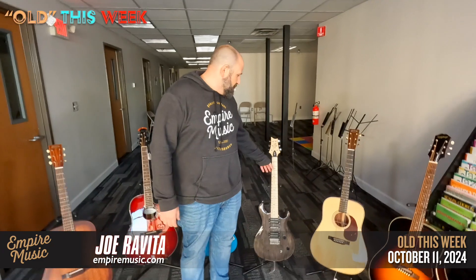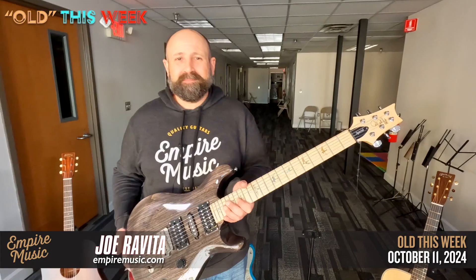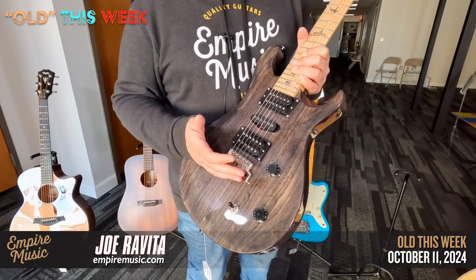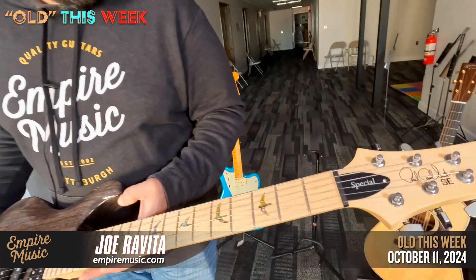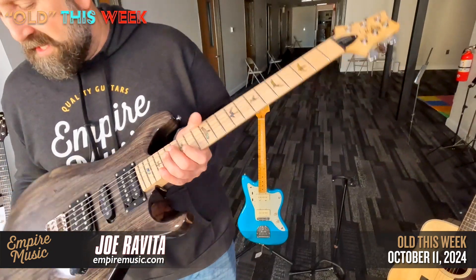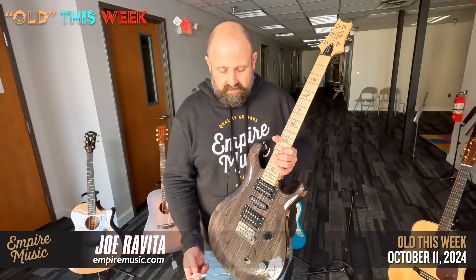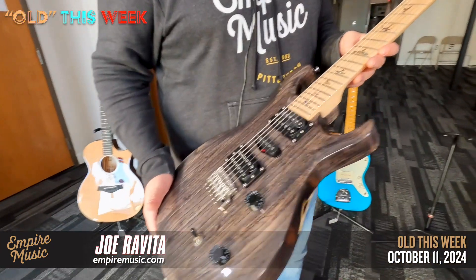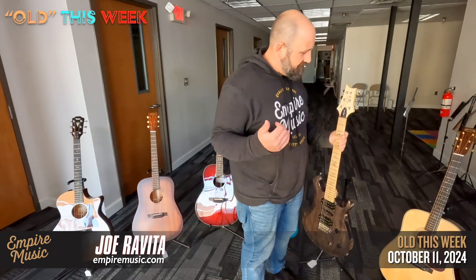PRS SE — they call this the Swamp Ash Special. So guess who the body's made of? Swamp ash. Swamp ash body, contoured, HSH, dual-action truss rod, the PRS tremolo which people love, maple fingerboard, really cool bird inlays with shell. It's like a smoky color — it looks cool and feels nice. I think this is around $599. Really killer.